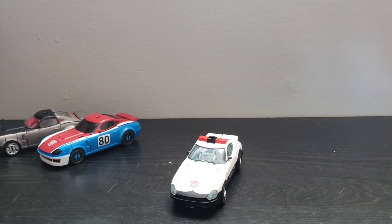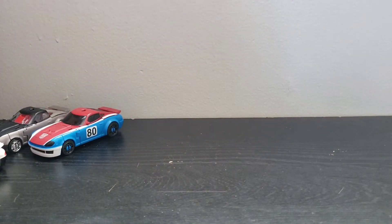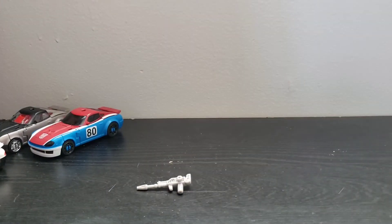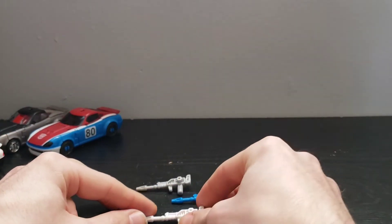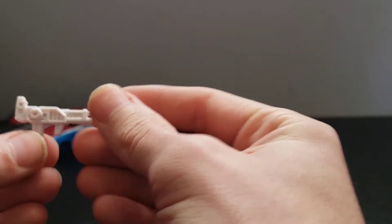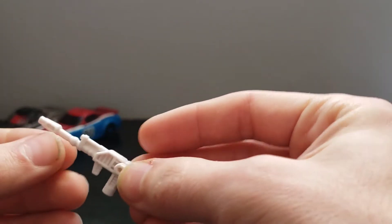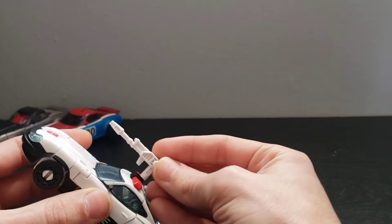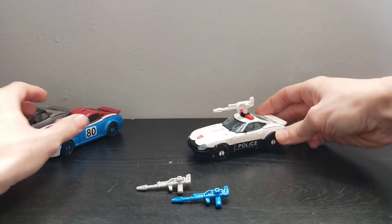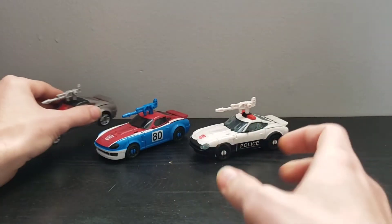I'm going to transform one of the figures on camera; the other two I will transform later. First though, I'm going to go over the accessories. All three of them come with the same shape, the same molded rifle. Looking at the white one because you can see the details really well on it — they're all basically a complete rehash of the G1 rifle, with some posts on the side. These can plug onto the vehicles at the top here.